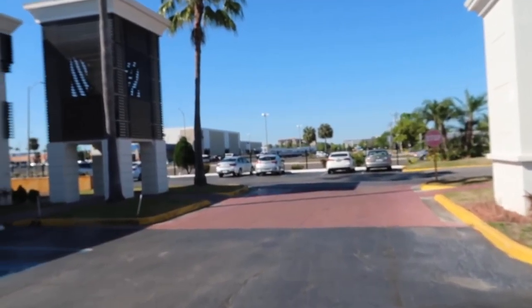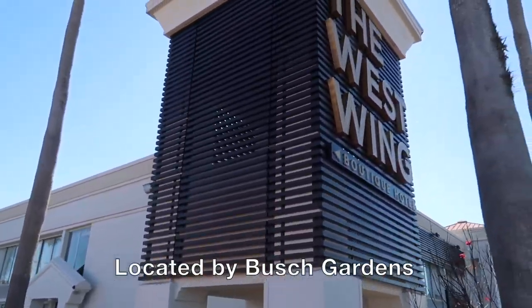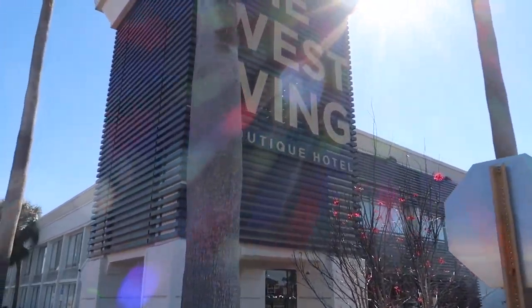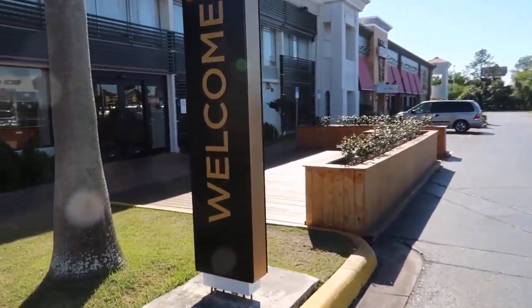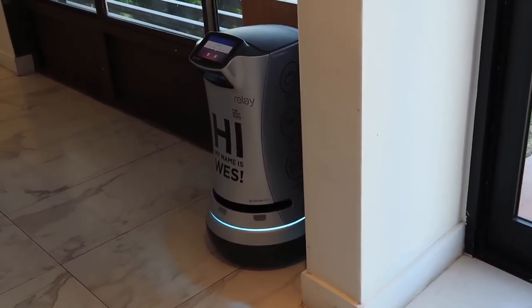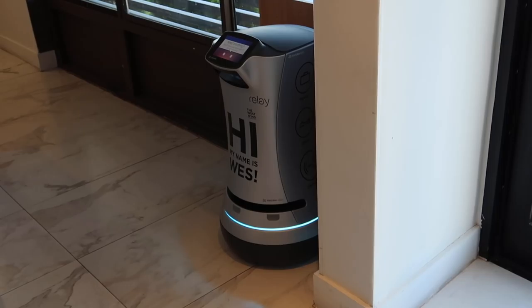We are staying overnight in Tampa because we have a part two to our trip tomorrow. We did our usual Hotwire deal — put in for a rate at about $150 — and we came out with the West Wing Boutique Hotel. This hotel has a robotic butler, and this is it. We may need to find something for him to deliver later.